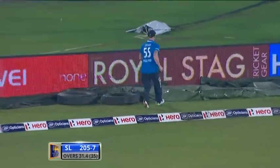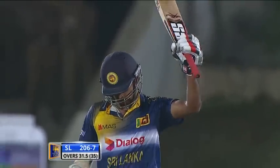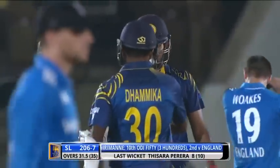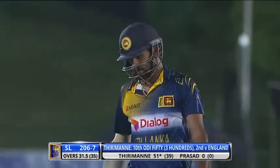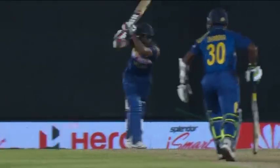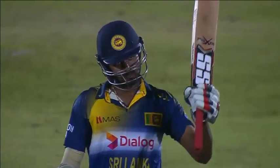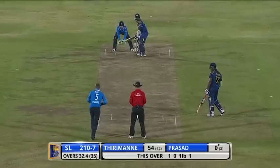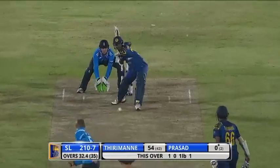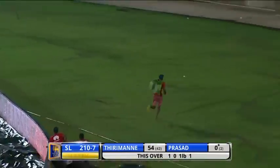Nicely played. Fifty for Tirimane — a quality one, off 39 balls. Some debate about whether they were going to get to 200, and whether they'd get to 230. Well they're marching now towards 230 to 240, thanks to Tirimane. Six — gets off the mark with a huge six, Damika Prasad. Big outfield too, so it had to hit the middle of the bat, and that's exactly what it does. The moment it struck the bat it was always going — Moeen Ali out in the deep, no chance.